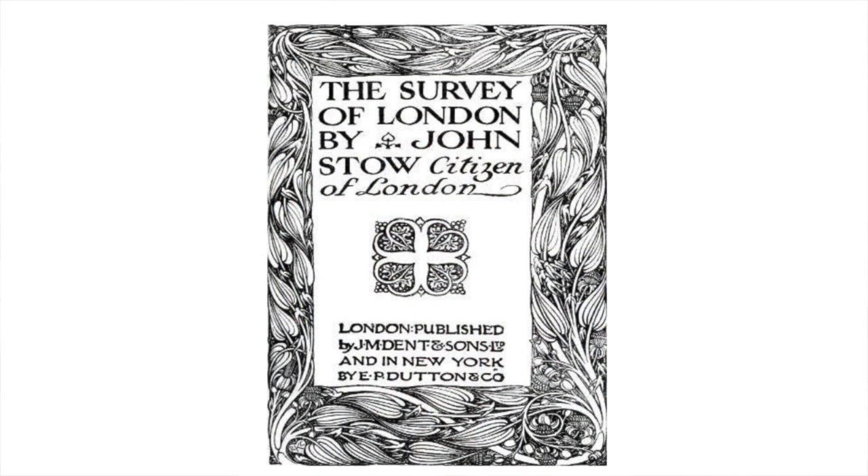Let's start with the London Stone. I've gone really deep on this one because I love old maps and texts. If you want to find out more, links to the papers I've read on it are in the description below. The Survey of London from 1598 is really illuminating.